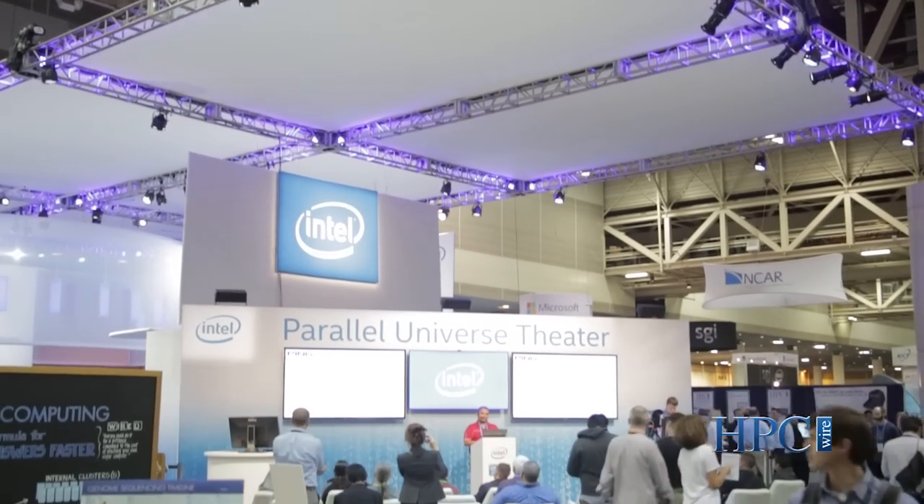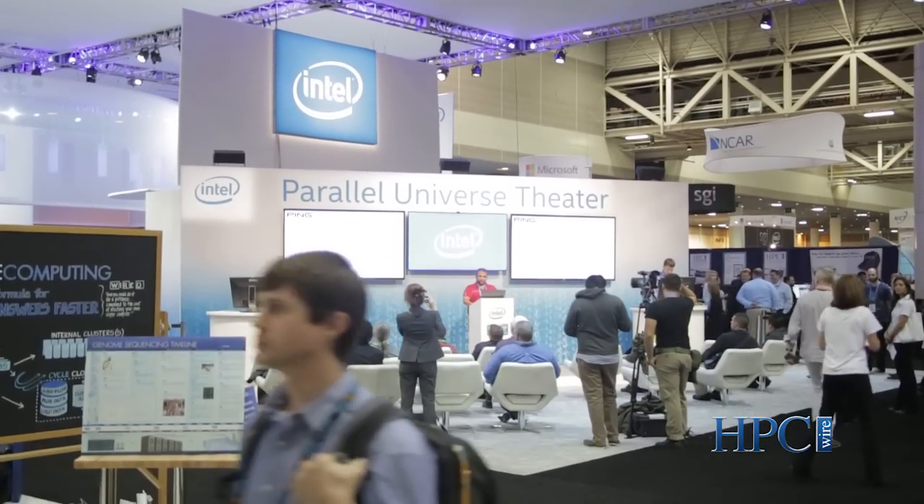Hi, my name is Hugo Saleh, and I'm the Director of Marketing and Industry Development in Intel Technical Computing Group. I'm talking to you today from the show floor at Supercomputing 2014 in New Orleans, Louisiana. We made a few key announcements this week at Supercomputing, mostly focused on Knight's Landing and Xeon Phi and our future roadmap, as well as our fabric and our Lustre storage file system.